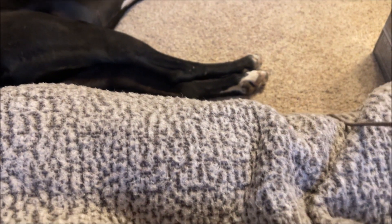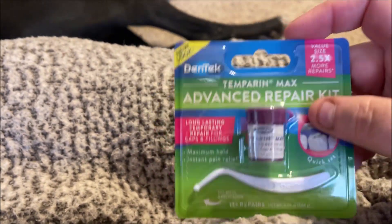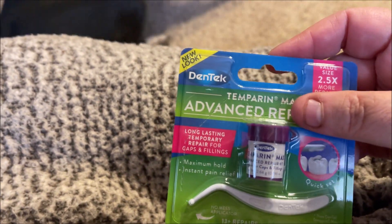I picked up one of these — the Dentek advanced repair kit for your teeth. It's like a temporary filling. I have a bad tooth and I can't get into the dentist till the first week of April, so I'm going to use some of that. I usually get it at Dollar Tree, but they haven't had it the last couple times I went in, so I ended up having to pay $3.50 for that, which does not make me happy.